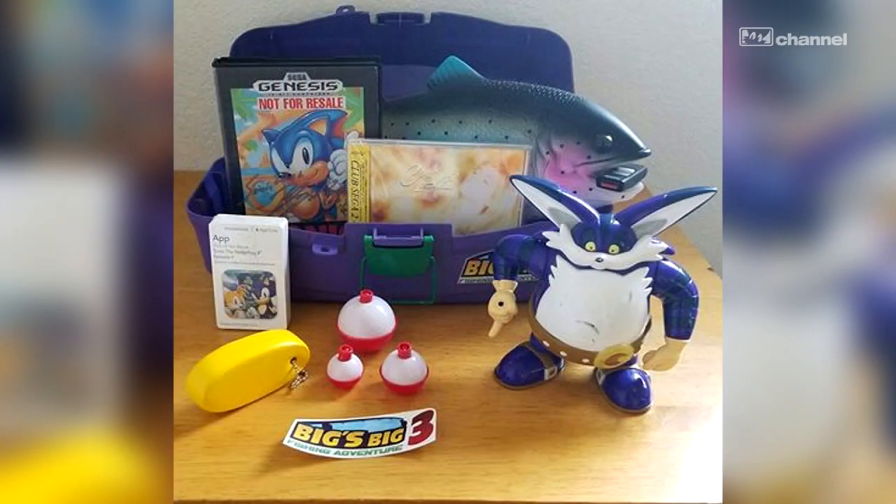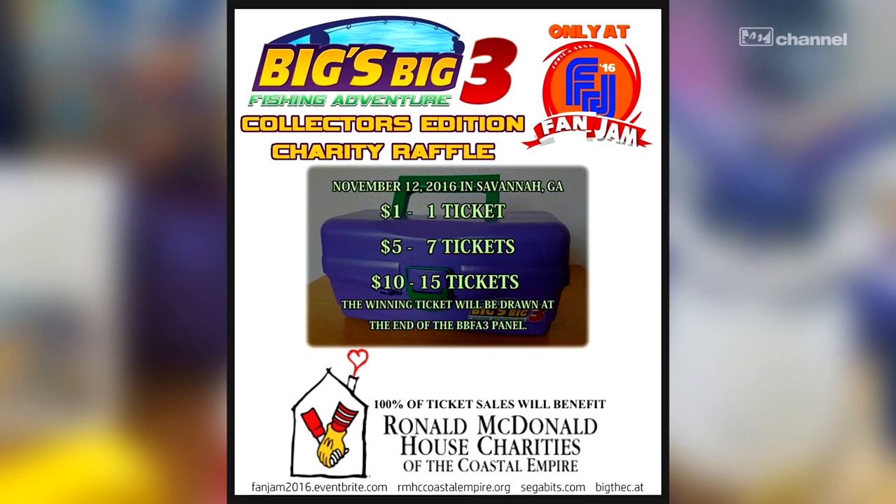This fantastic prize can be yours at Sonic and Sega Fan Jam, and fantastic prizes need fantastic causes. 100% of the raffle ticket sales will go to the Ronald McDonald House Charities of the Coastal Empire, helping critically ill or injured children and their families find refuge and support as they receive medical treatment at nearby hospitals.